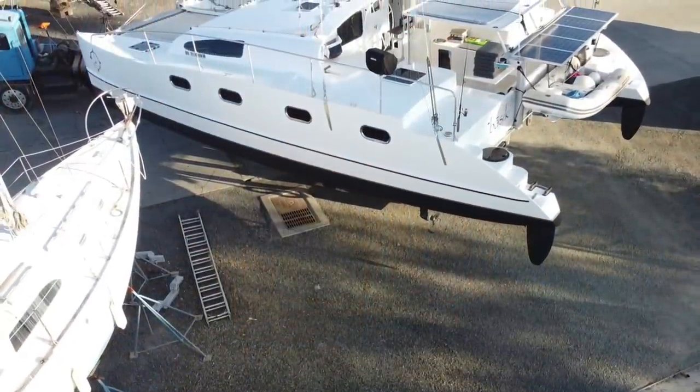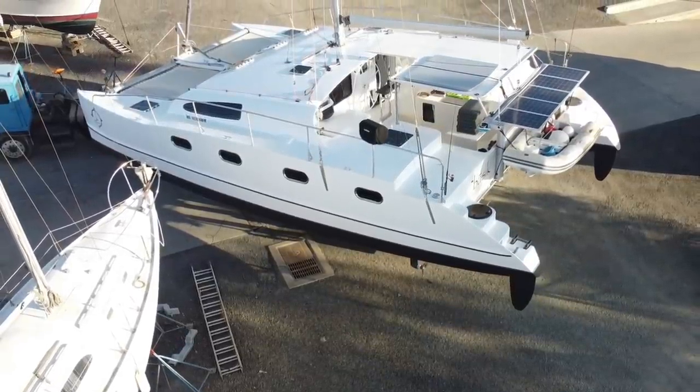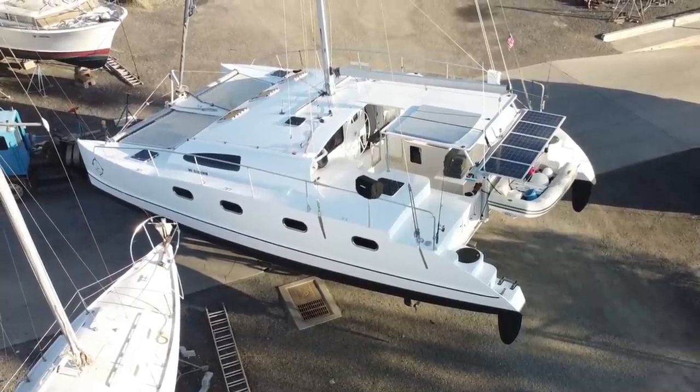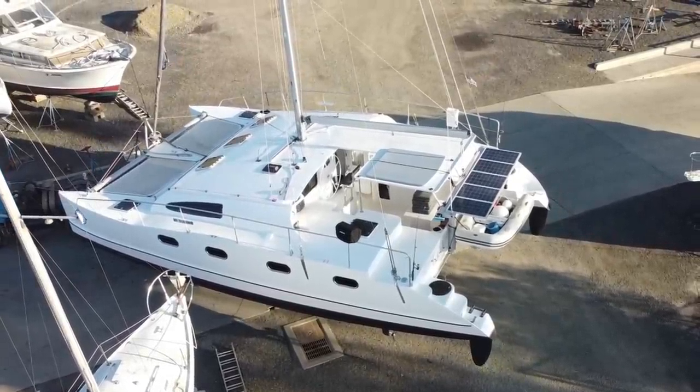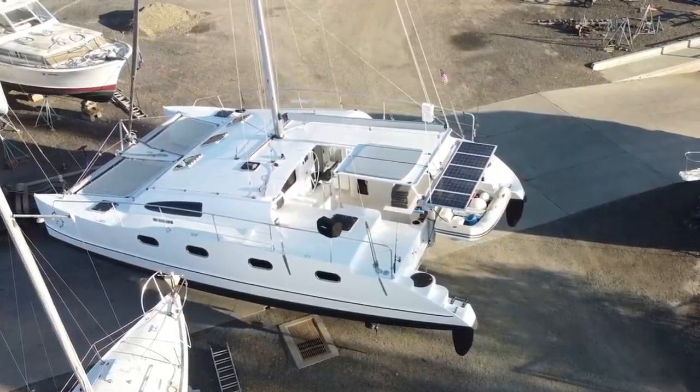Obviously tradesmen and craftsmen are going to charge a lot more for their time. Could we have done this cheaper? If we hired it out, it could have been done faster — maybe cheaper. But we've spent so much time on this boat and put our heart and soul into it. It pains me almost to sub it out. I love to work on this boat — it's our pride and joy, it's a labor of love, it's our life, our hobby, it's everything.